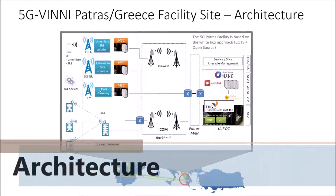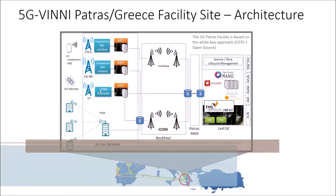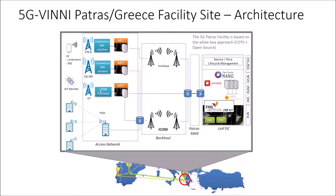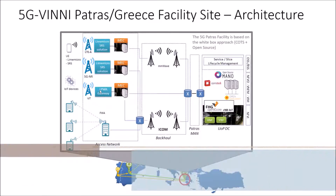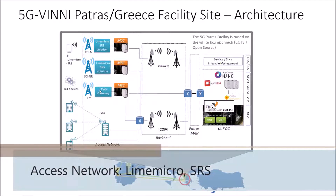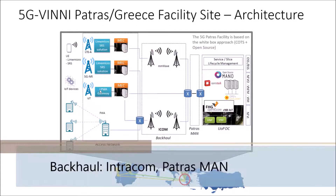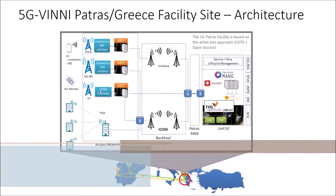As you can see in the picture, the PATRAS facility access network will consist of an outdoor base station based on LimeMicro's hardware, which is also going to be used as user equipment. SRS will integrate its software suite into the LimeMicro SDR hardware platform. Dintracom will provide to the facility site state-of-the-art millimeter wave, backhaul, and fixed wireless access.